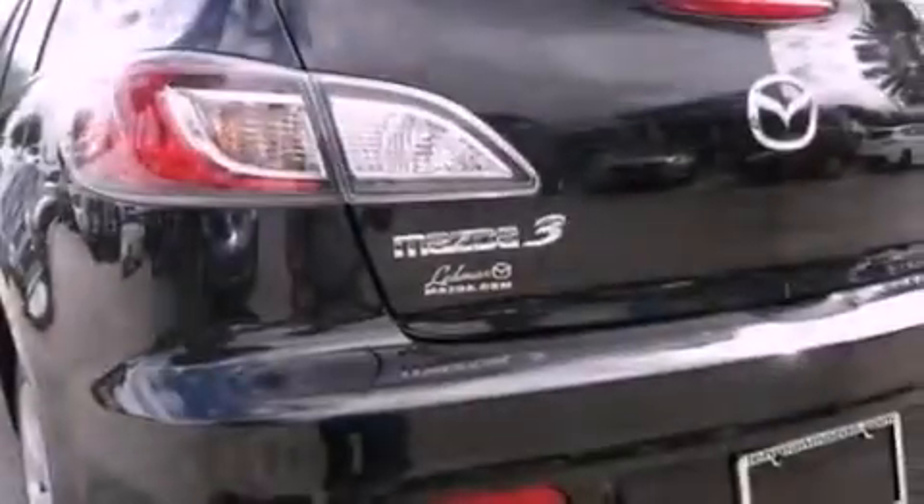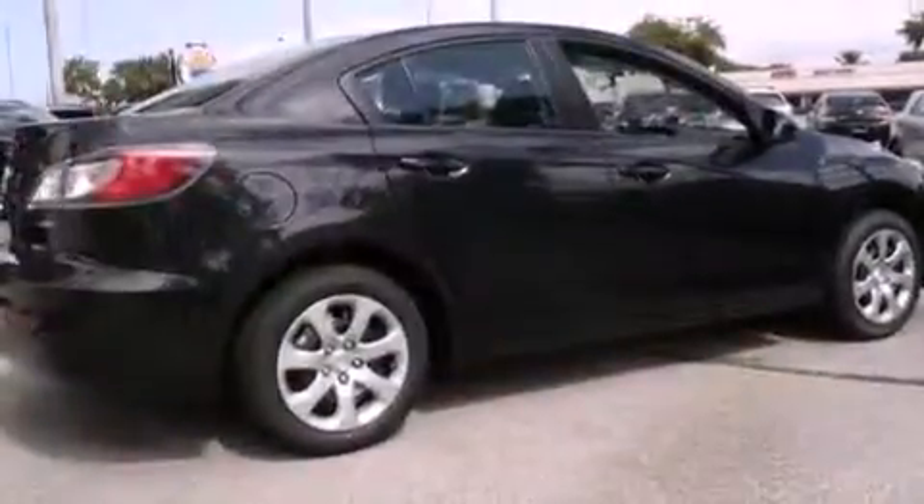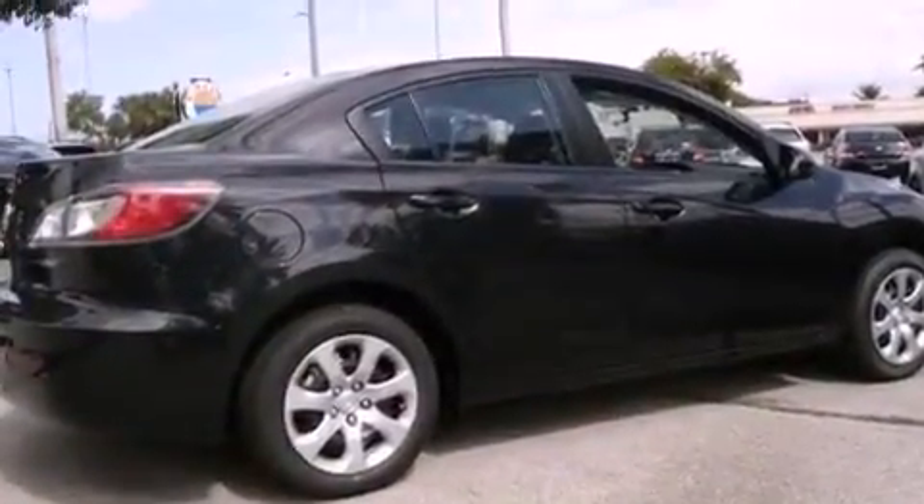With an EPA estimated rating of 40 miles per gallon on the highway, this automobile helps leave money in your pocket where you want it. This automobile won't last long at this price. Call and arrange a test drive now.